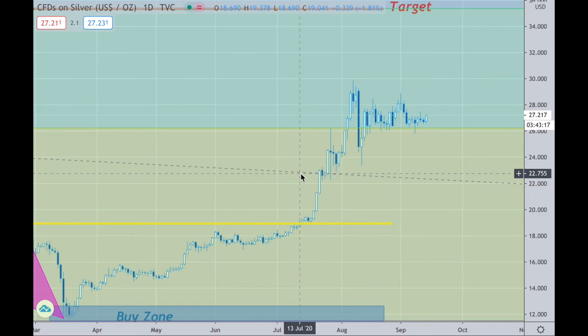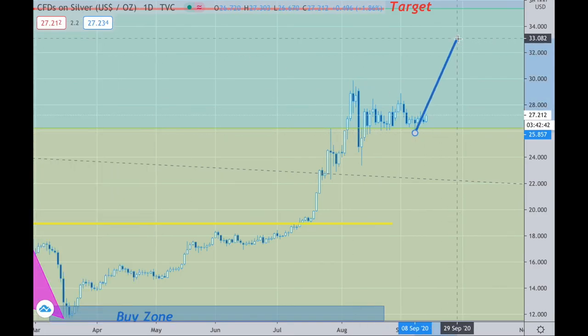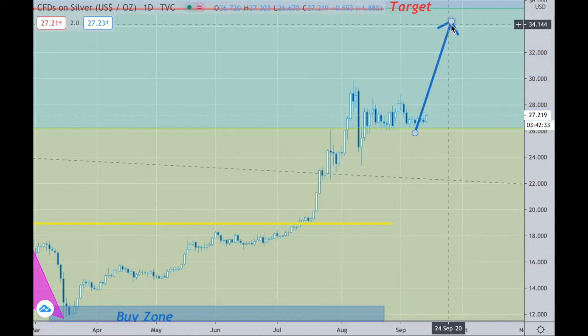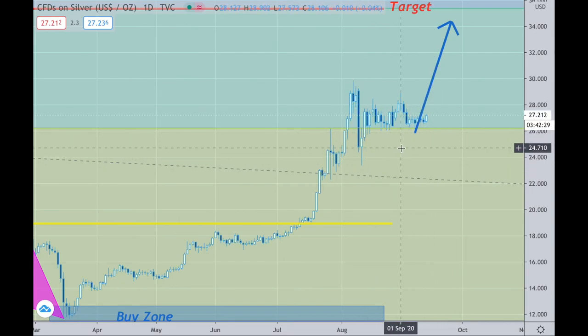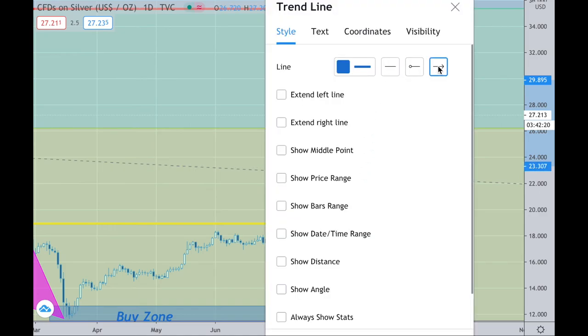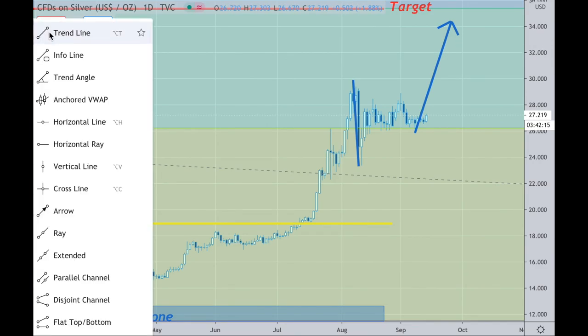I'm doing an update and starting off with silver, because quantitatively the numbers I have here show the metals basically have an upside movement of large magnitude possible. Looking at structure, volume, and statistics, they all match up, and a breakout here that could be pretty significant is likely to occur. The numbers are coming across as being very good, so we're going to watch silver. If you do get a larger breakout here, do not be surprised — it's looking pretty good.